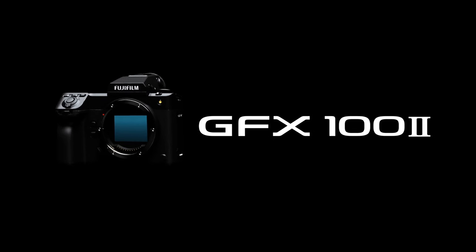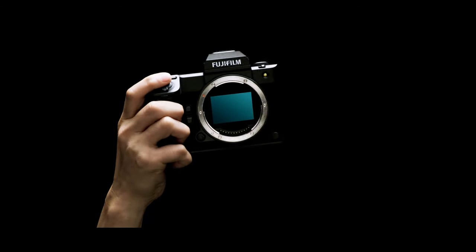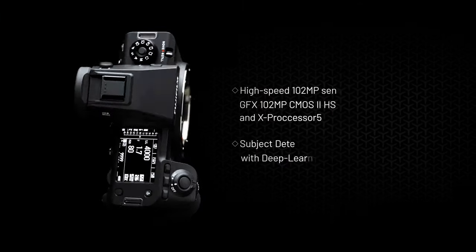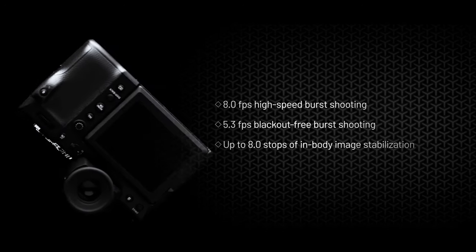I was driving from Austin to Houston for a job today when the Fuji X Summit happened, and sure enough they announced the Fuji GFX 100 Mark II. I decided to jump onto Pal2Tech's live stream — he's an awesome YouTuber, I'll leave a link in the description. He had a really cool live stream where they went through the features and specs of the new GFX 100 Mark II.